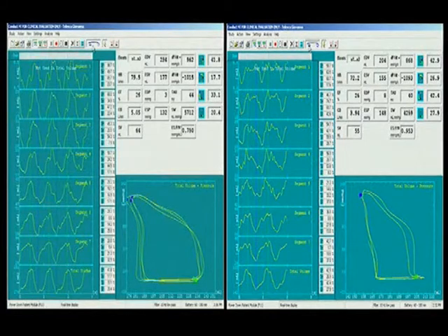As you can see, there is a marked resynchronization of the ventricular segments, an improvement of hemodynamic parameters and PV loop morphology.